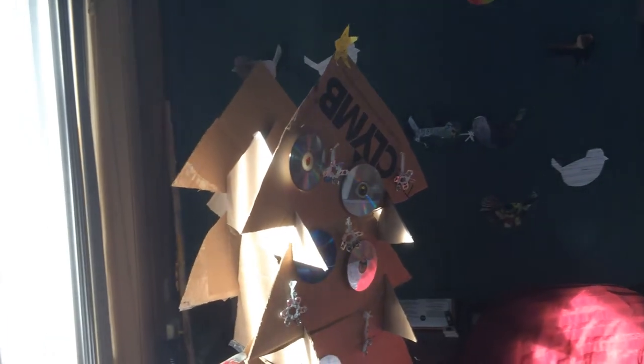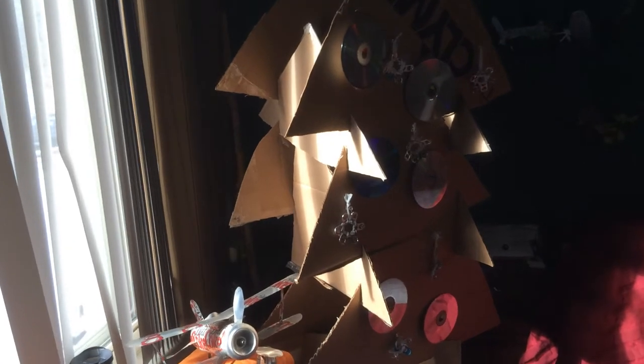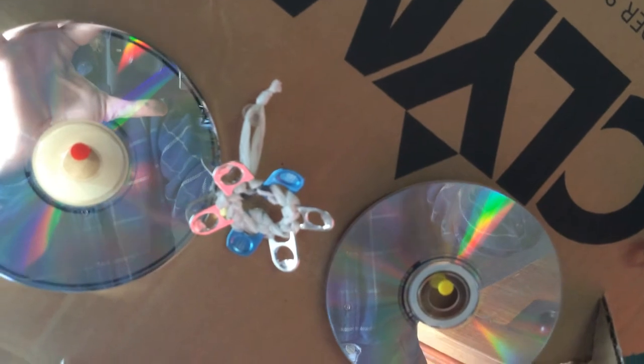We're at Laura DeWolf's desk. Laura, if you could explain what you've done here. Sure. So I started by making a Christmas tree out of an old cardboard box, actually from the Climb, so it was shipped 100% carbon neutral to begin with. I decorated it with some old CDs and I made snowflakes out of plastic bags and soda tabs.